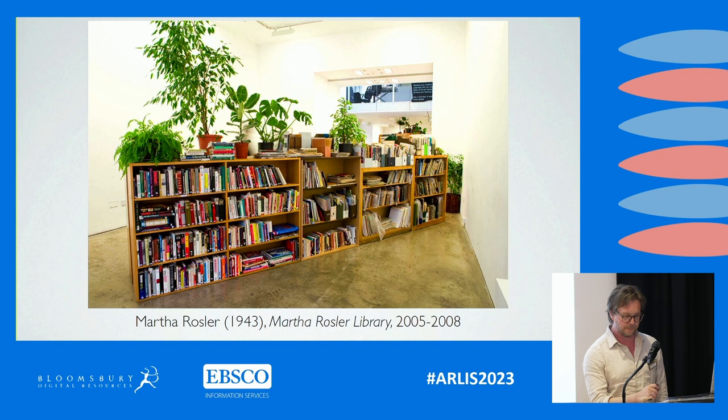Her library, consisting of over 7,600 items — so this is just part of it here — was first displayed in E-Flux's exhibition space in New York in 2005, partly as a response to a personal quandary. In essence, Rosler's library was overcrowded in both her home and her studio. A conversation with artist and E-Flux co-founder Anton Vidokle resulted in Rosler resituating a substantial portion of her library to E-Flux's exhibition space, which is kind of what you see here.